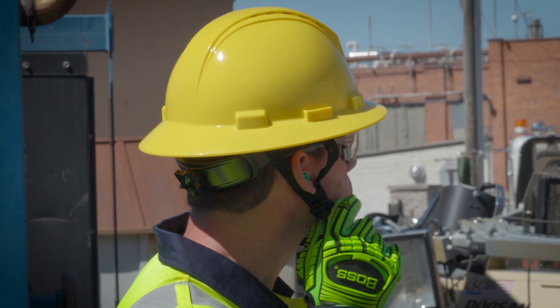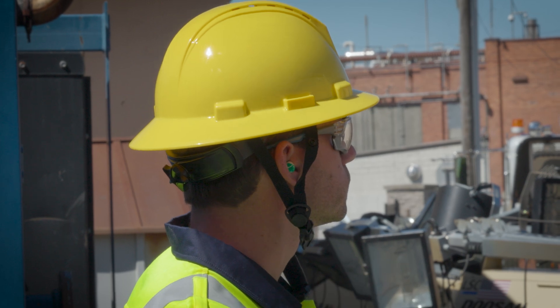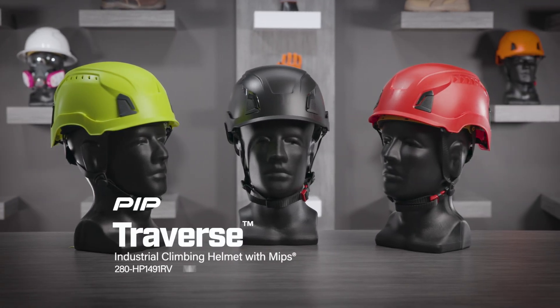Available with a pre-installed DynaClick chin strap featuring a magnetic buckle that can be easily adjusted with one hand. Our top selling Traverse offers custom accessory options for any situation.